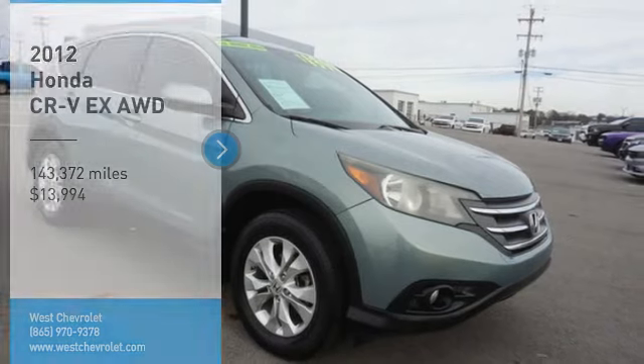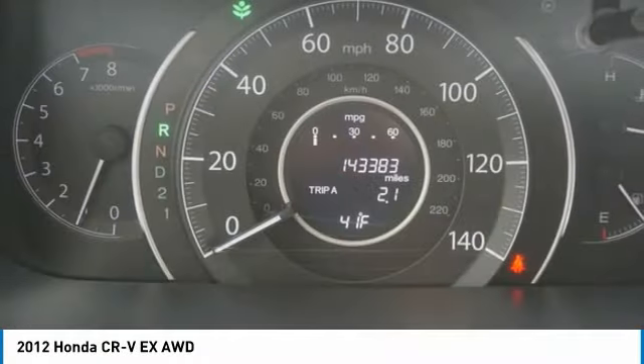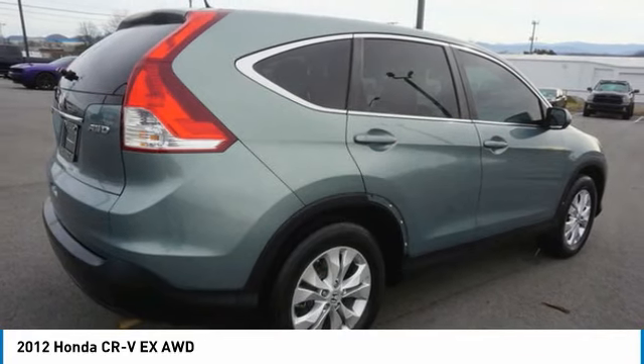Looking for the right vehicle? Check out this 2012 CRV — a top recommended vehicle because of its car-like driving manners, good value, cool technology, and comfy interior.